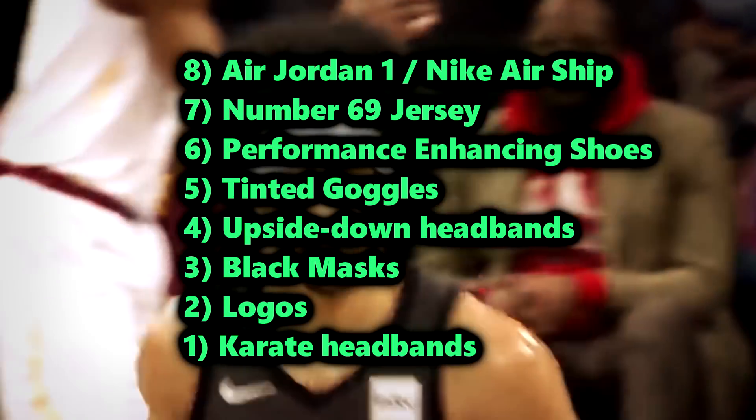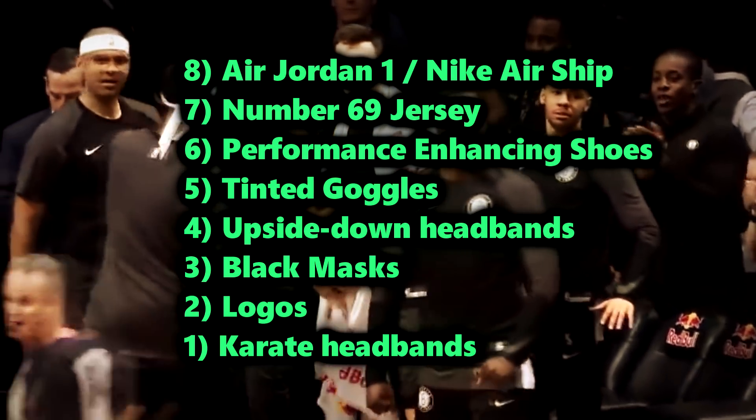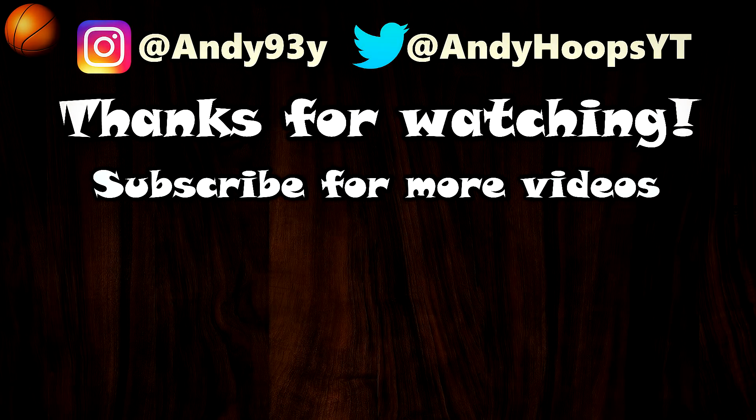Anyway, that's all folks. Those were eight items or accessories that are banned from the NBA. Let me know your thoughts in the comment section — do you think some of these were unjustified or unreasonable? I certainly think some of them are. Thank you so much for watching. I hope y'all enjoyed the video, and as always, I'll see you next time. Peace.